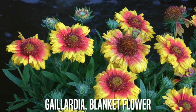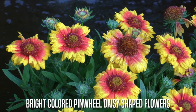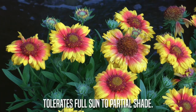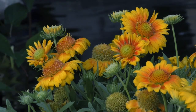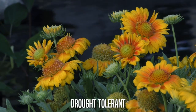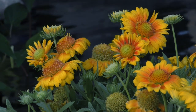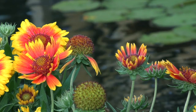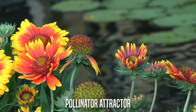Galardia Blanket Flower. These are bright-colored, pinwheeled, daisy-shaped flowers. They bloom for an extended period of time in summer. They tolerate full sun to partial shade and are drought-tolerant. These plants are native to North and South America as a wildflower prior to cultivation. They do best in USDA Hardiness Zones 3 through 10. They're a great pollinator attractor.